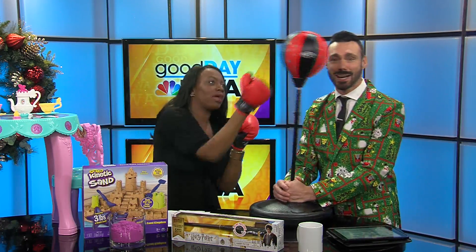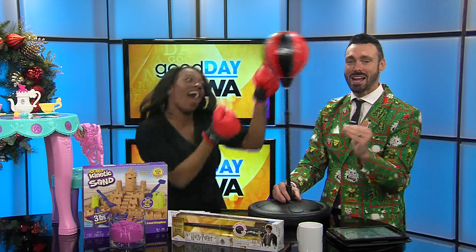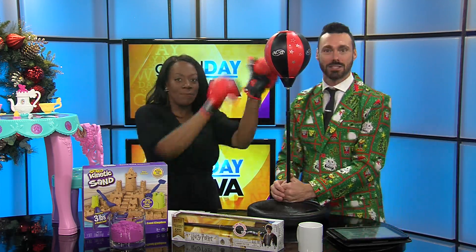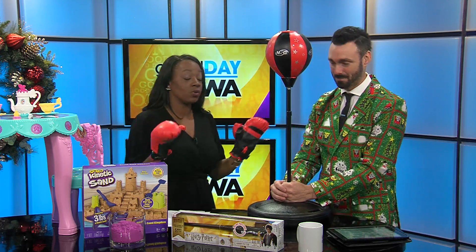Parents, are you looking for this season's hottest holiday toys? Well, we've got a few right here, starting with this thing. Stinging like a bee over here is Jacqueline House. Energizer is our hot holiday toy sponsor, and we're excited, of course, to show you the hottest toys of the season.